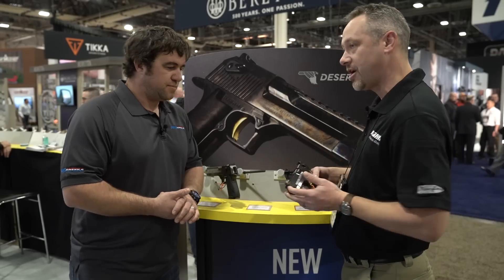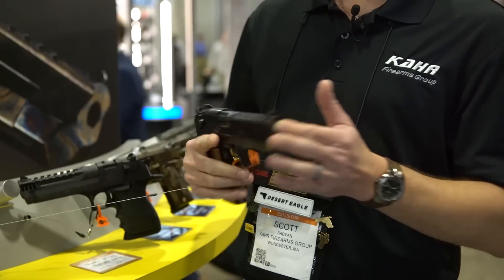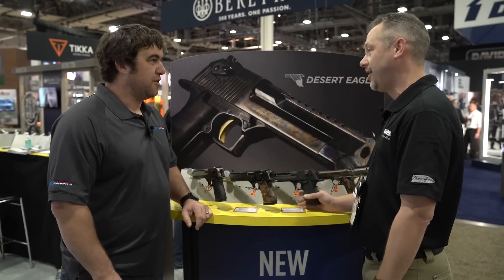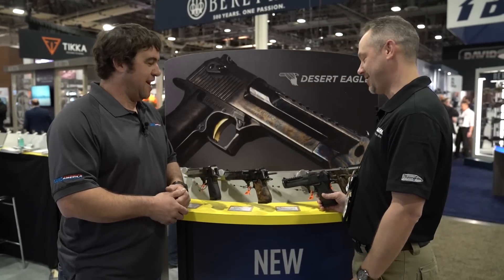We've also got our case-hardened Desert Eagles. These are now shipping in all three calibers: .357, .44, and .50. Yeah, the small rounds — .357 Magnum. Exactly, that makes perfect sense.